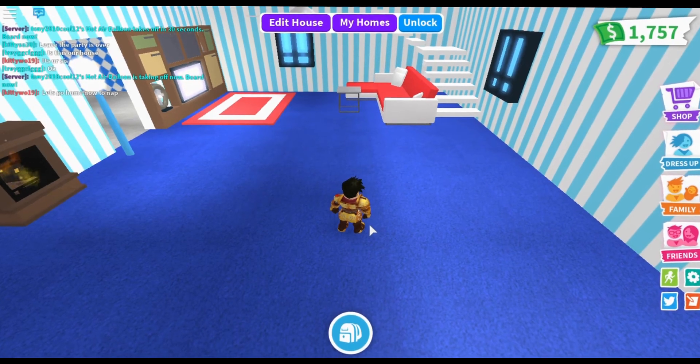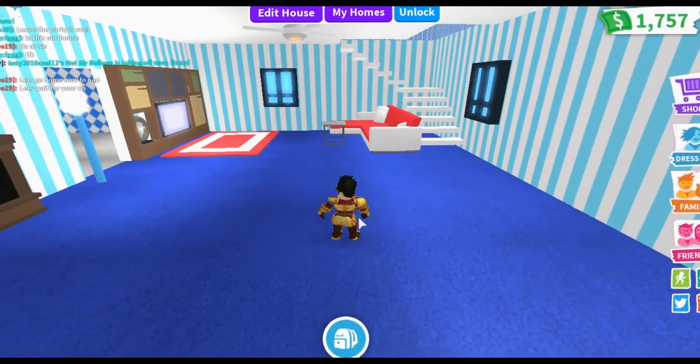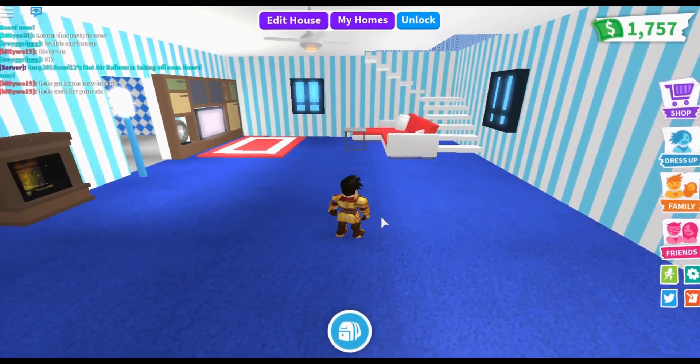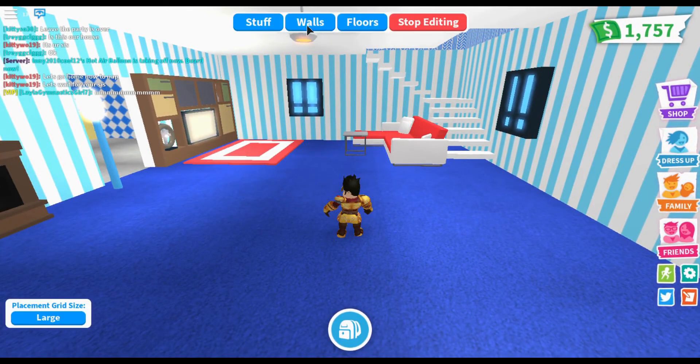Hey guys, welcome back to another video. I am in Adopt Me again in Roblox — they just updated this and they have a mermaid or merman update, so I'd like to check this out. It's just furniture in a new house, so I want to see exactly what this is.